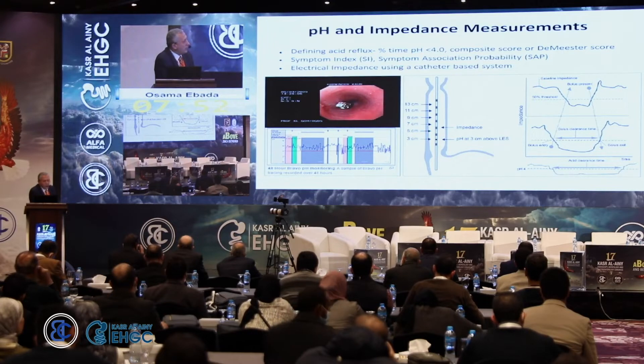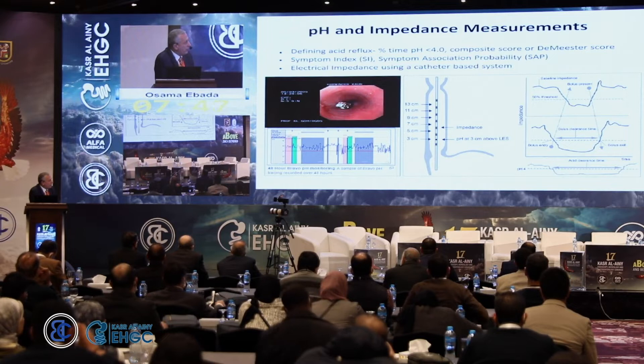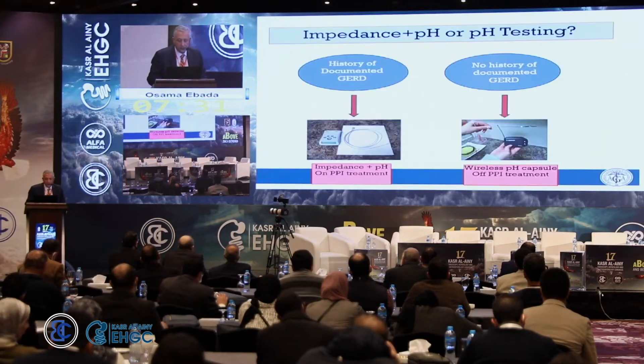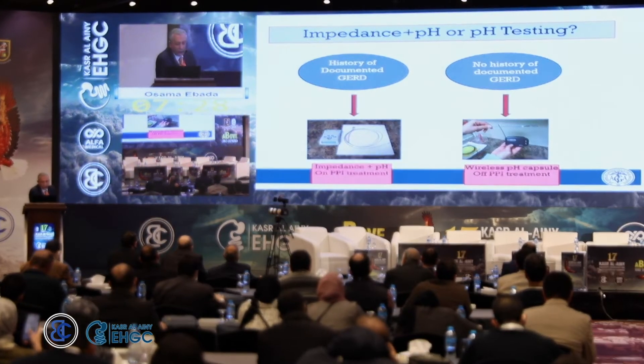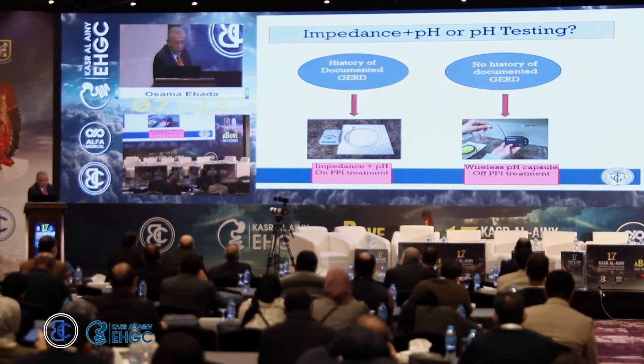The field is moving toward impedance monitoring. By measuring differences in impedance across multiple areas along the esophagus, you can differentiate whether the bolus passing is food, fluid, or gas. Impedance is costly while pH is less costly, so impedance should be used only when the patient already has documented GERD and is already on PPI.